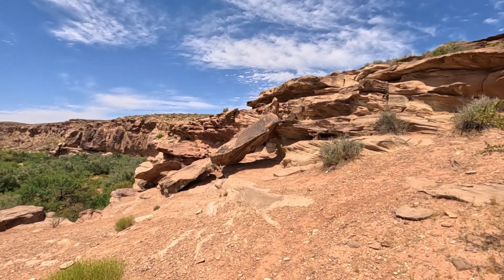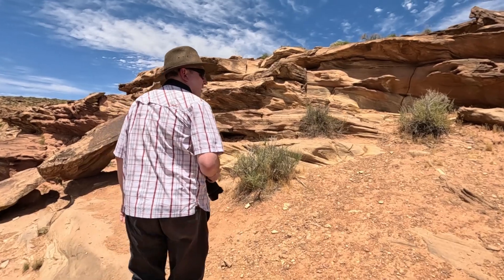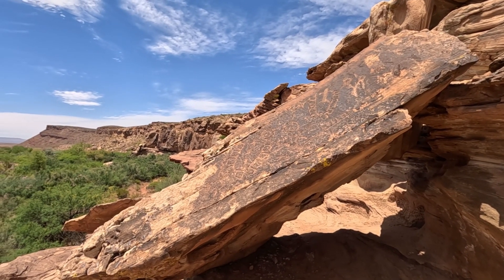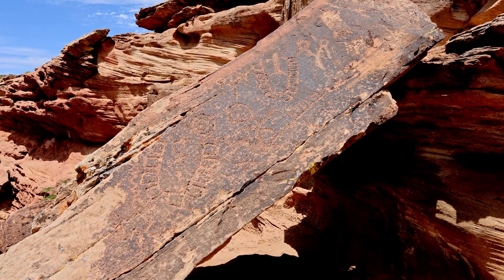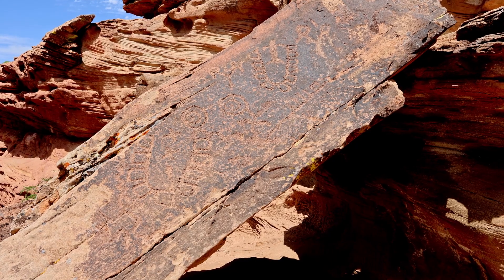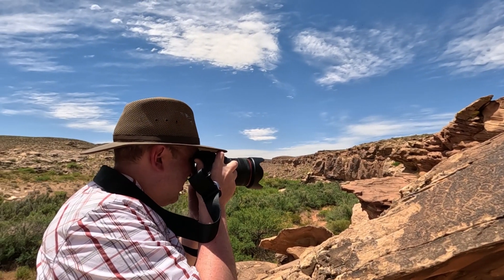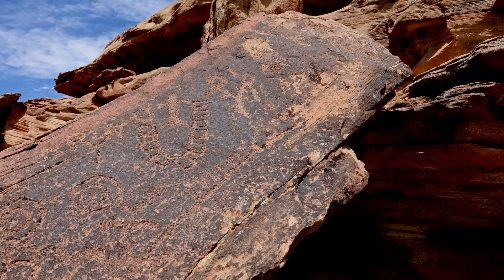Look at that — some petroglyphs. It was pretty easy to spot these petroglyphs so prominently displayed on this slab of rock. The petroglyphs are of various geometric shapes, concentric circles or spirals, and human-like figures. I have since learned that there are more petroglyphs elsewhere in the canyon.